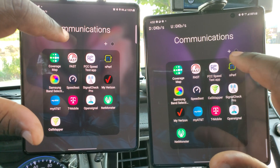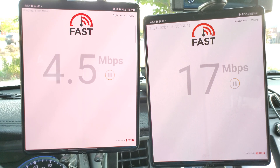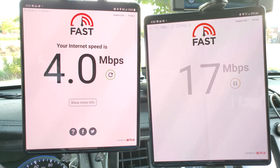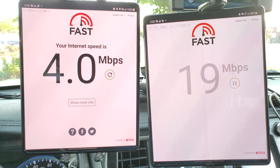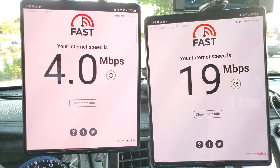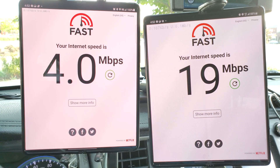Next up, Fast.com. Keep in mind my Verizon line is capped, so it caps out at 4 megabits per second on Fast, while my AT&T line is uncapped. This is the elite plan for AT&T and Verizon doesn't have anything like that, so we don't truly know what they will offer unless you're on millimeter wave. So: 4 megabits cap for Verizon, 19 for AT&T.